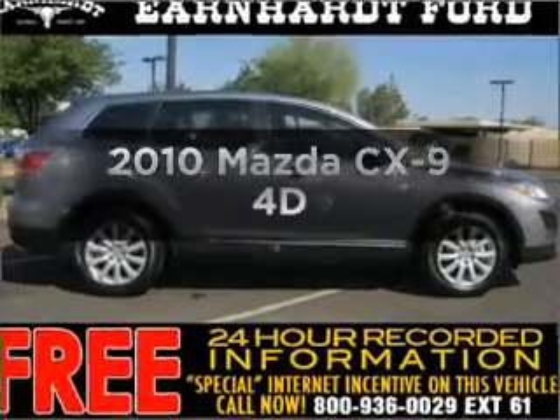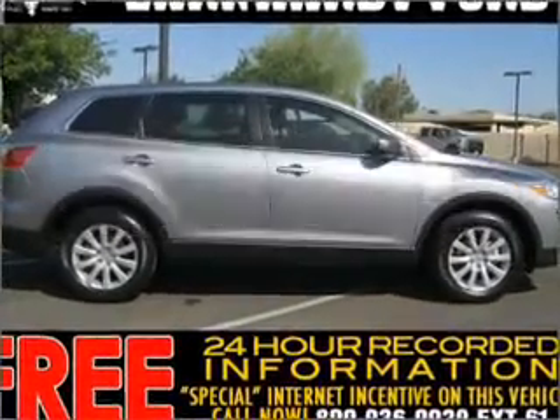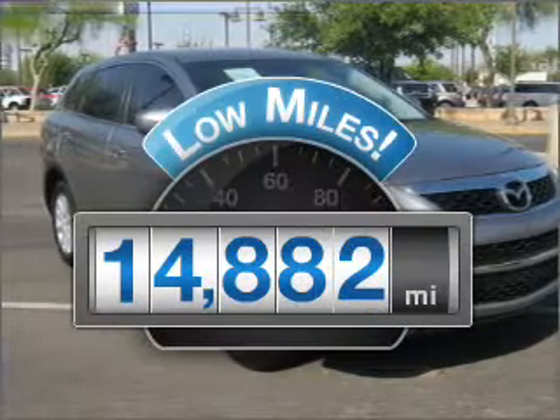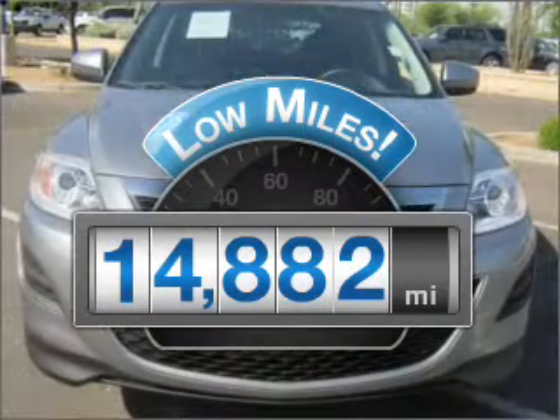Check out this 2010 Mazda CX-9. This is the set of wheels you've been looking for. With low miles, this automobile will take you far and get you where you want to go.